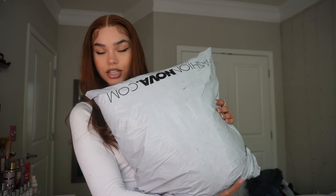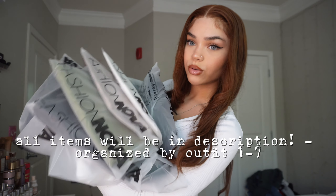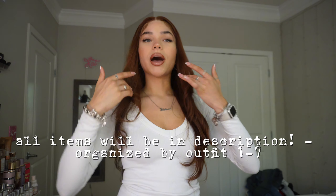Here is the large package. I'm going to open it up and this is my first time trying these on. I usually try on my Fashion Nova clothes before starting a video, but I was like, why not just surprise myself. So these are all the clothes and I did buy most of them to put outfits together. So we're going to start with my first outfit.